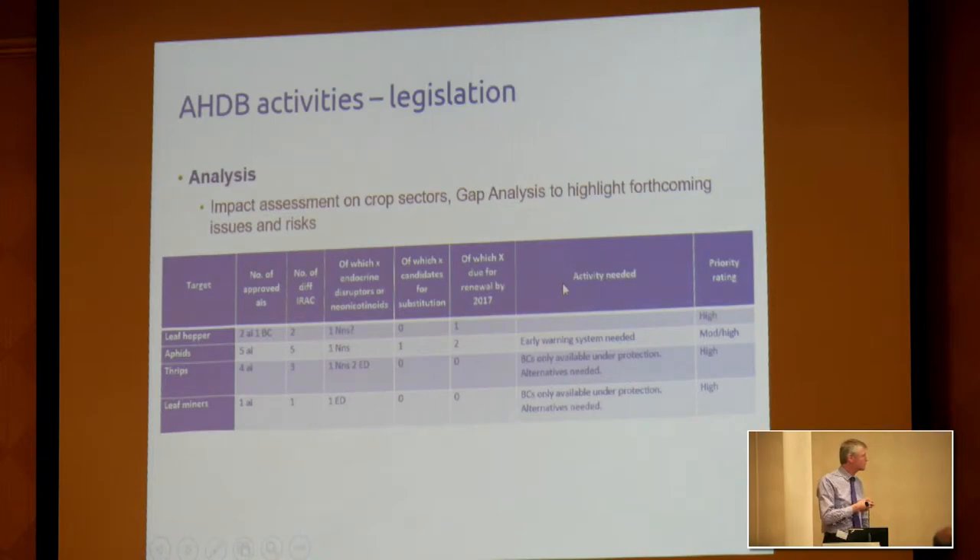One way we try to do this is to look across a particular crop, look at all of the threats — pest, weed, or disease — and think about individual pests: the number of approved active ingredients, the number of different resistance categories that exist, whether they're likely to be affected by endocrine disruptor legislation, whether they're candidates for substitution, and which ones are due for renewal. Looking at that, we can anticipate where gaps might appear in the armory, and we do this across cereals, oilseeds, horticulture, and potatoes.